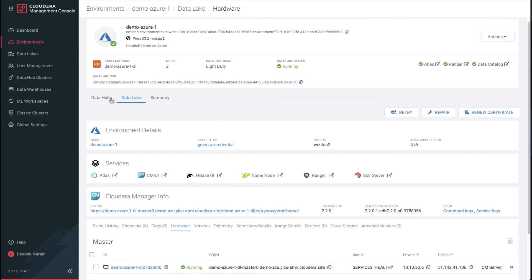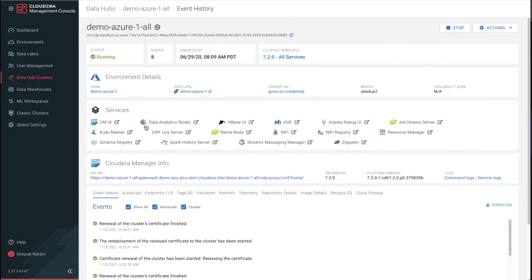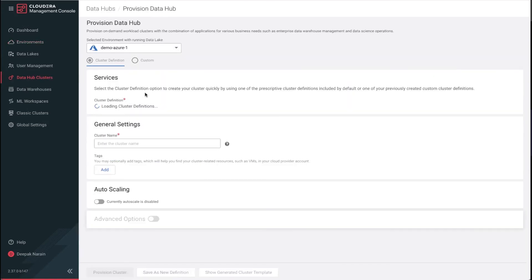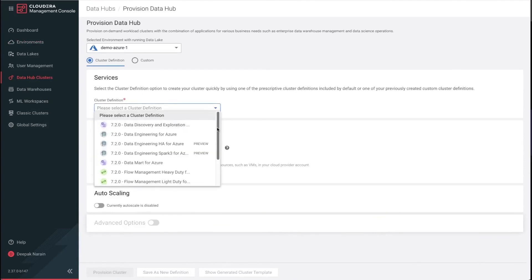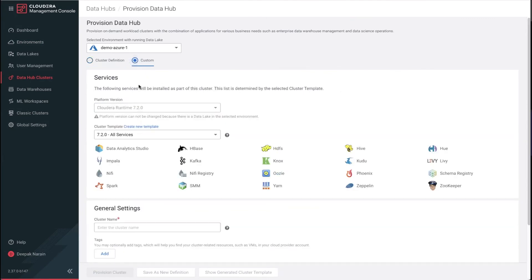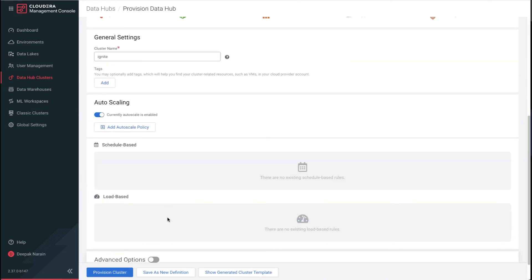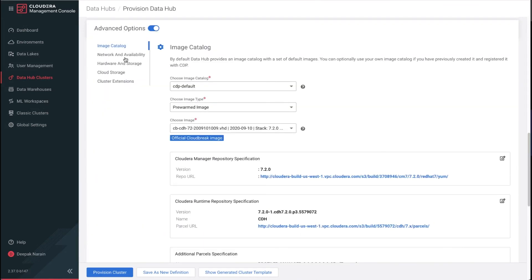We're running a light-duty SDX, so we only see two VMs being consumed. SDX doesn't have any compute — the compute comes through DataHub. You create a DataHub cluster and choose what services you want to deploy into it. In this case we're running a demo cluster, so we have all our services deployed. At any point, you can attach more compute to a data lake simply by creating a new DataHub cluster. You can use a rich library of pre-existing templates or create your own custom templates. When configuring this environment, you can choose both the storage and VMs you'd like, and enable or disable auto-scaling based on schedule or load.